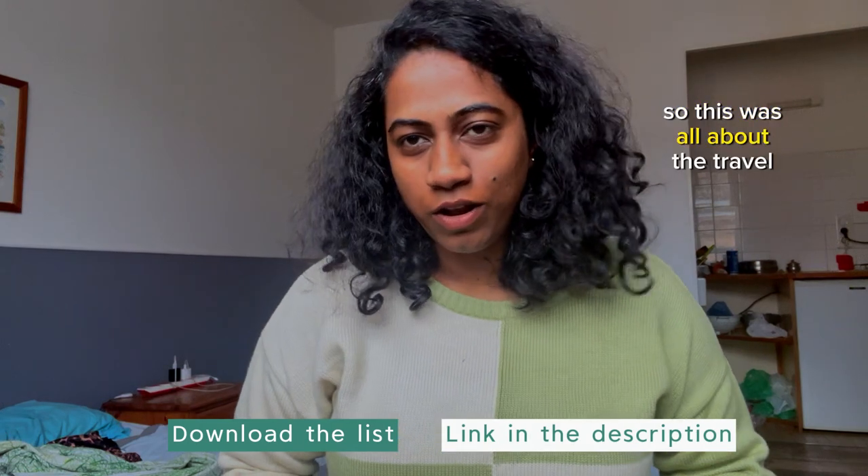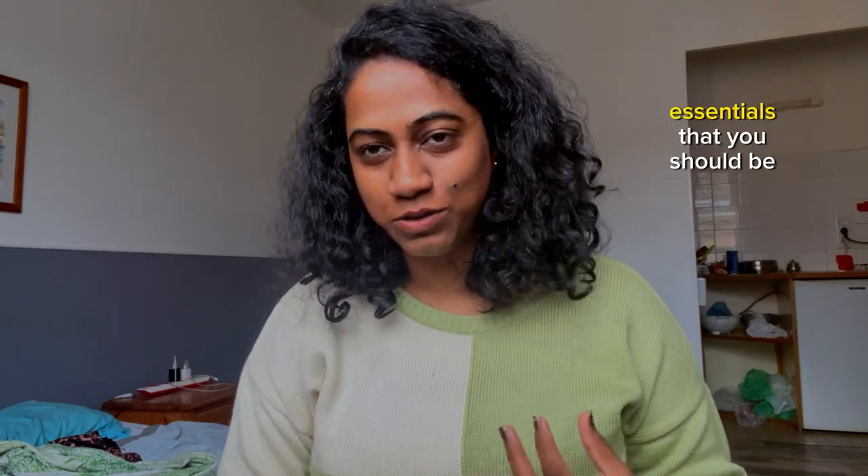So this was all about the travel document essentials. Make sure you check out the next video where I discuss about the cooking and kitchen essentials that you should be having along with you as soon as you arrive here. Bye!